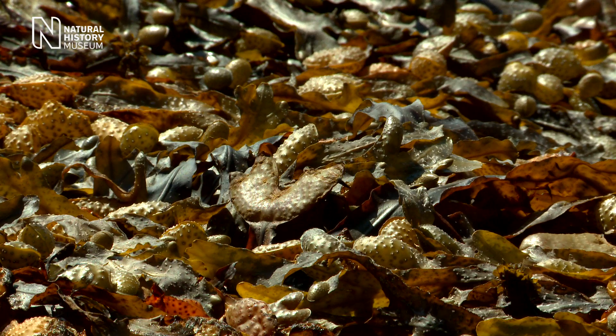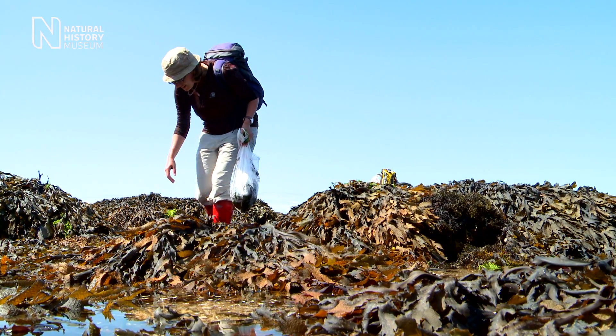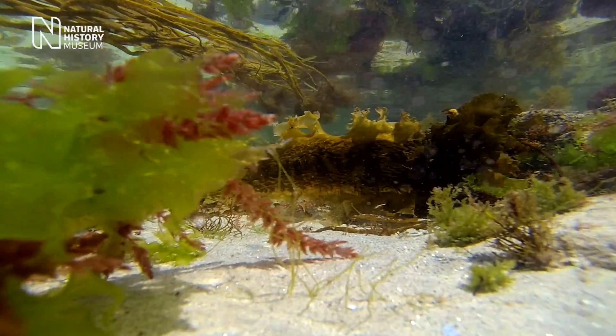We're looking at seaweeds on the Isles of Scilly. At the moment we've come to this shore and it's very low tide, so we've been able to get quite far out into the kelp beds and look at what seaweeds are growing here.